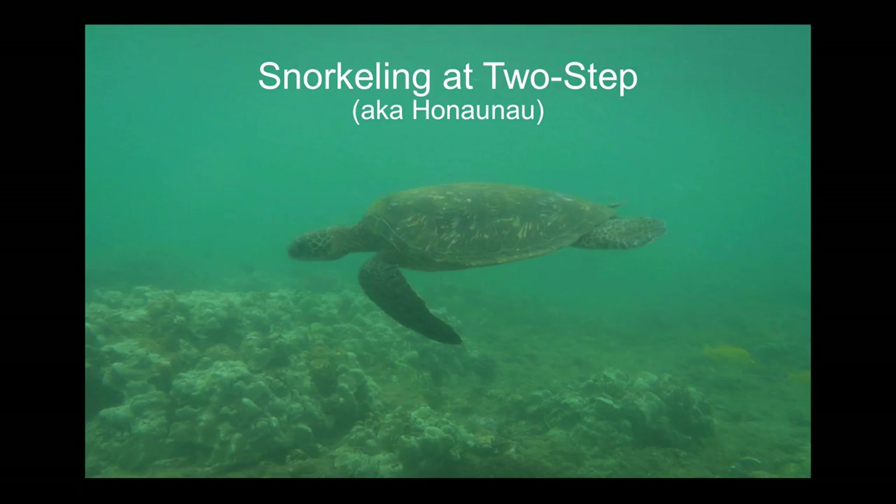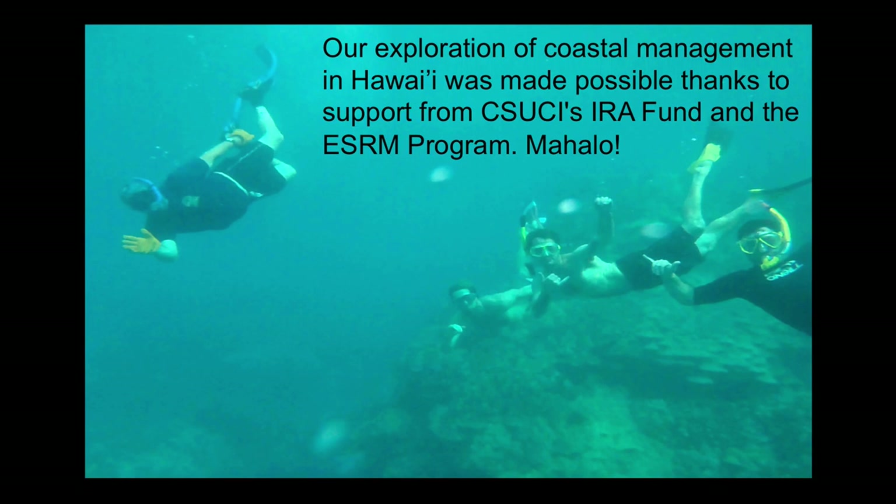Other than that, this was a very unique experience. Lots of learning experiences — too much to get into with a quick video. I highly recommend this course for anyone in the ESRM program or that is eligible to go on the trip. Thank you to the ESRM program and to the IRA fund for making this possible. Mahalo.